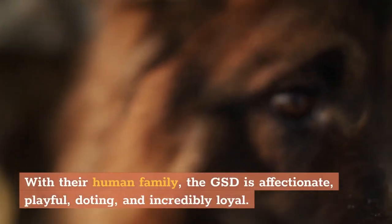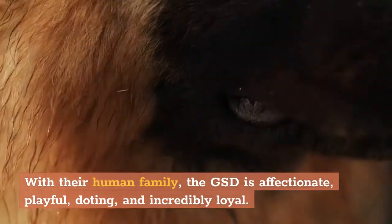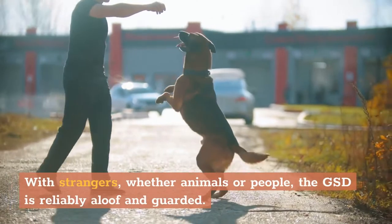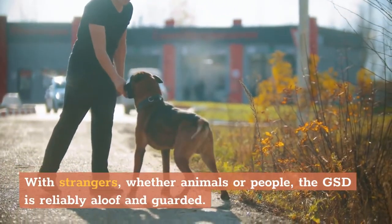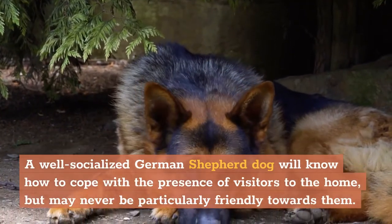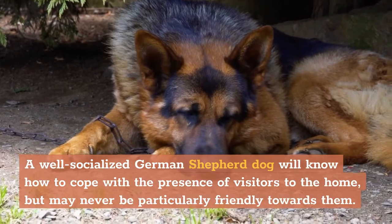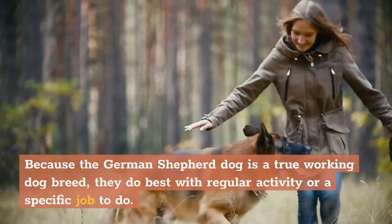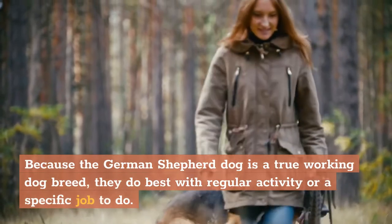With their human family, the GSD is affectionate, playful, doting, and incredibly loyal. With strangers, whether animals or people, the GSD is reliably aloof and guarded. A well-socialized German Shepherd dog will know how to cope with the presence of visitors to the home, but may never be particularly friendly towards them. Because the German Shepherd dog is a true working dog breed, they do best with regular activity or a specific job to do.